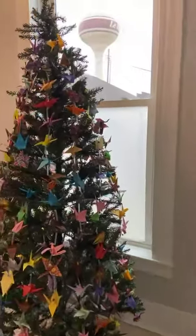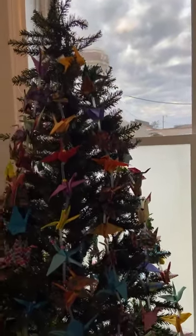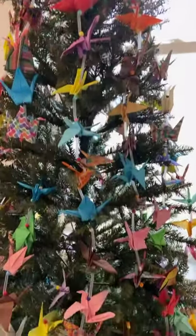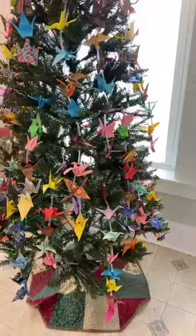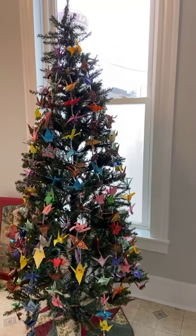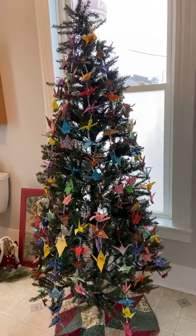Of course you can tell the bathroom is a new addition, but note the tree. We had the children at Liberty Elementary in September fold 1,000 origami cranes in honor of 9/11 Patriot's Day. Most of the cranes were hung at the Leroy Crumbaw Library, and the ones that were remaining are now hanging on the tree.